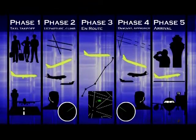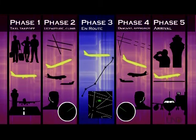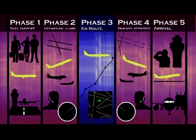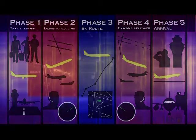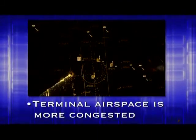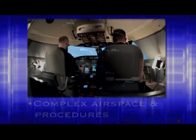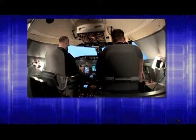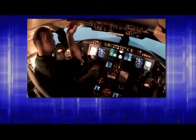Workload for pilots and controllers is highest during the take-off, departure, approach, and landing phases of flight. Basically, the closer you are to the airport, the busier you are. For controllers, the reason is that airspace near airports is more congested than airspace along the en route portion of the flight, and controllers have to deal with lots of traffic in a more confined space, and may have complex airspace and procedures designed to accommodate the traffic volume. For pilots, these phases are busy because they require lots of changes in aircraft configuration, speed, altitude, and heading.